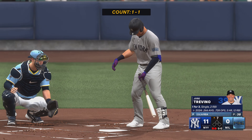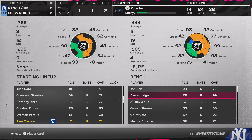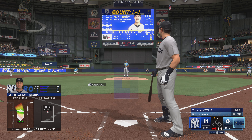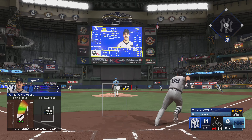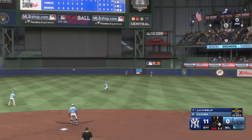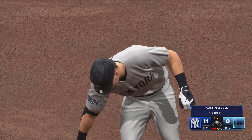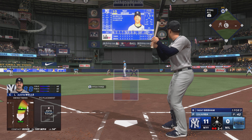Two outs, bases empty. Now the catcher, Jose Trevino — Aaron Boone making the move for a new bat: Austin Wells, trying to get something going. There's a swing and a drive — and it's a one-hopper off the wall, should be extra bases. Wells into second and he's got a double. When you connect and it jumps off your bat like that, you're thinking double at the very least. Put a great swing on it — he wasn't fooled at all.